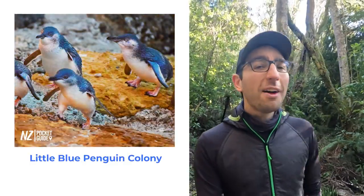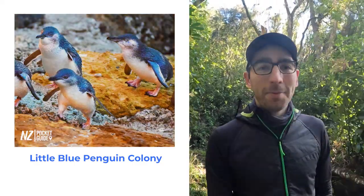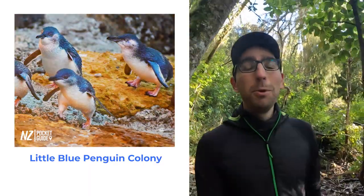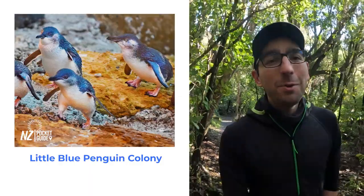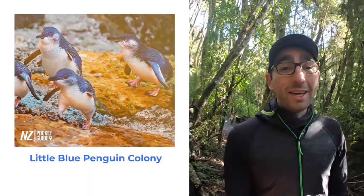Next up on our list we have what Oamaru is probably the most famous for, and that's the Little Blue Penguin colony. This activity is sure to dazzle adults and kids alike as rafts after rafts of little blue penguins come back to shore after a full day fishing at sea. It's an amazing wildlife event that is definitely worth witnessing when coming to visit New Zealand.